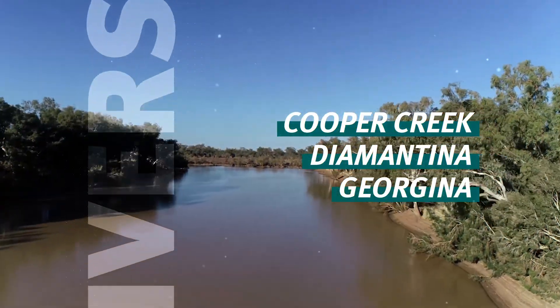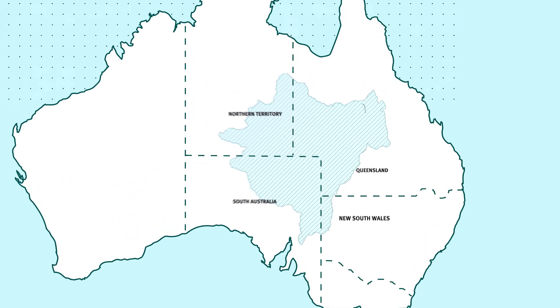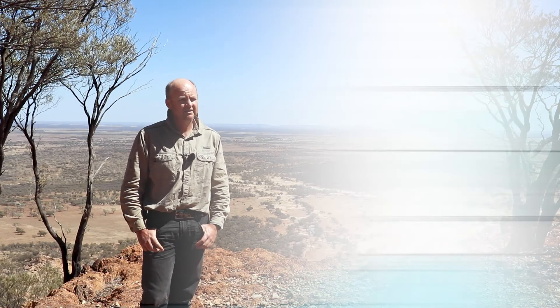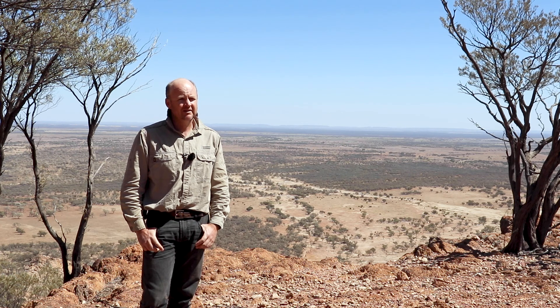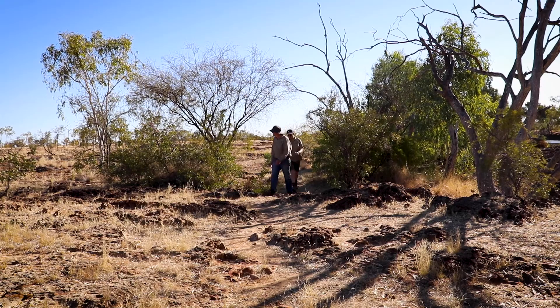The Lake Eyre Basin is quite a large basin. It covers approximately a sixth of Australia and it's the largest internal draining basin in Australia. Because of that and the arid landscape, it has some quite unique flora and fauna, and getting a better understanding of that is quite important to ensure it's preserved in the future.